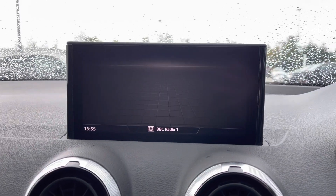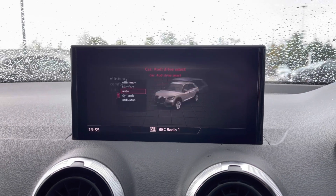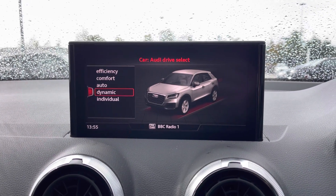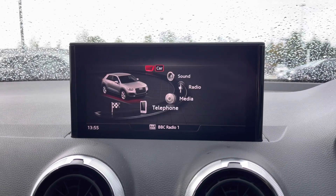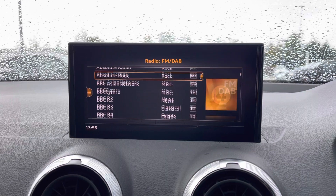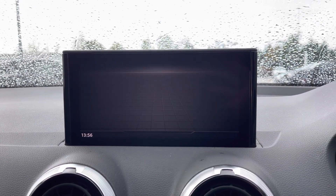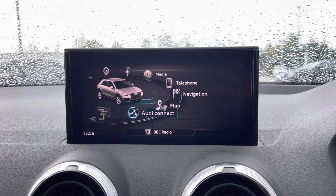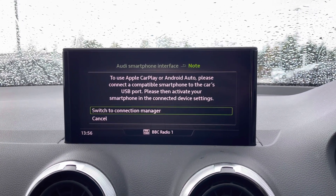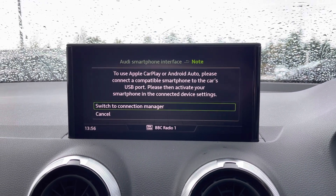Also on this screen we can access the Audi drive select system, meaning we can access efficiency, comfort, automatic or dynamic mode. We can access the radio again with FM and DAB digital radio. And the Audi smartphone interface is fitted with Apple CarPlay and Android Auto connection, which allows the driver to safely use their phone's features.